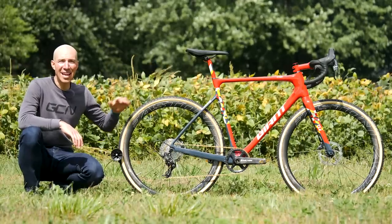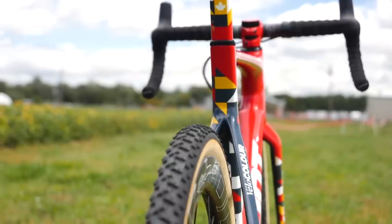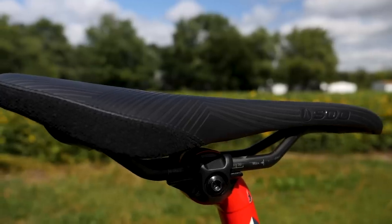Moving up to the top of the bike, it has Giant's proprietary D-shaped seatpost, which is integrated and really clean. It also has the SDG Duster saddle with carbon rails.